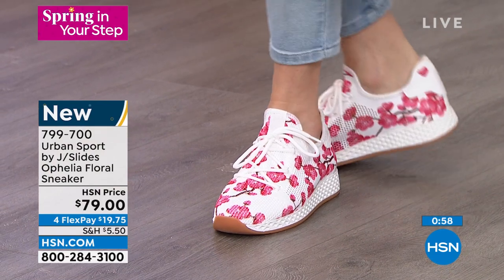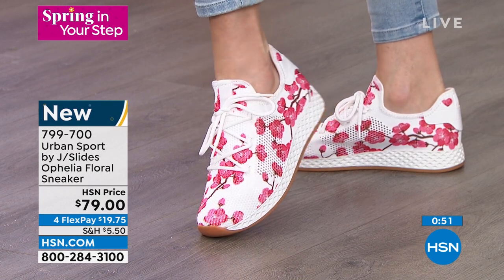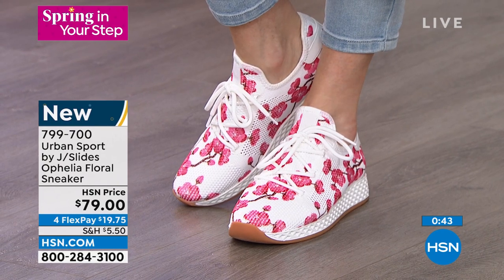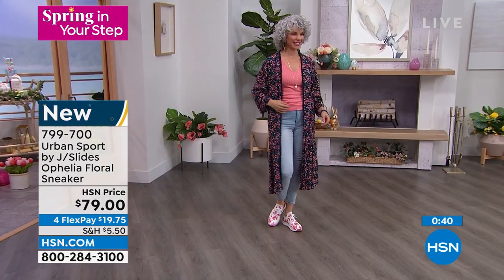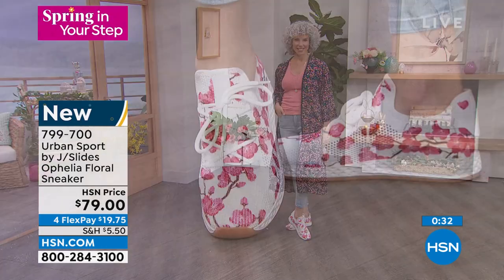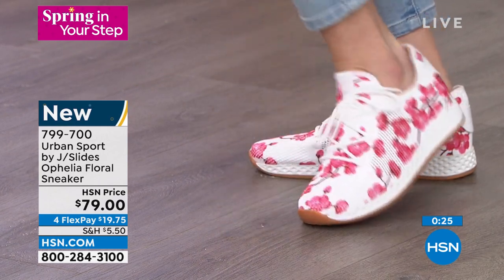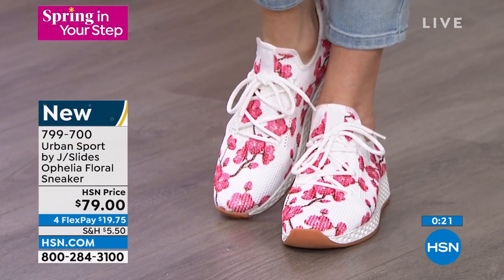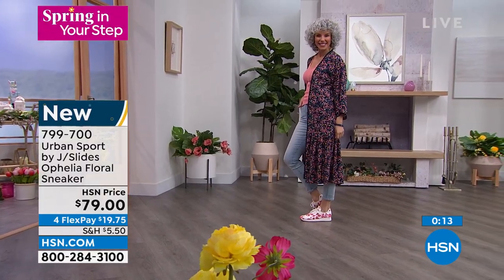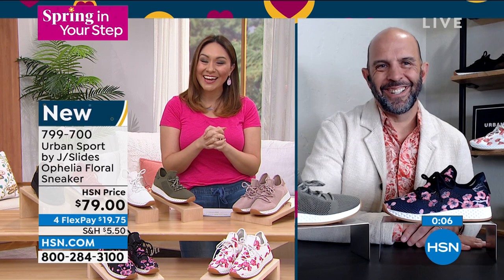Mike says it's a real statement maker if you want to have fun with your shoes — not overbearing, just a beautiful soft print. This is still a comfortable, versatile shoe you can wear with just about anything. It works even floral on floral — don't overthink it. It has all the breathability, adjustable laces, great perforation. It's light, easy, eye-catching. Item number 799-700. Thanks Mike — great to see you again!